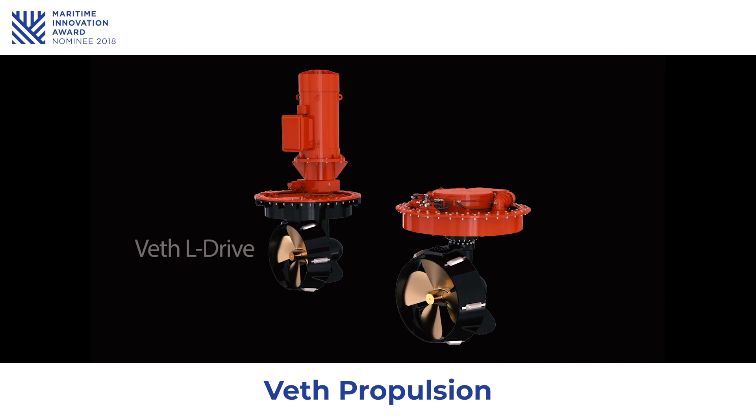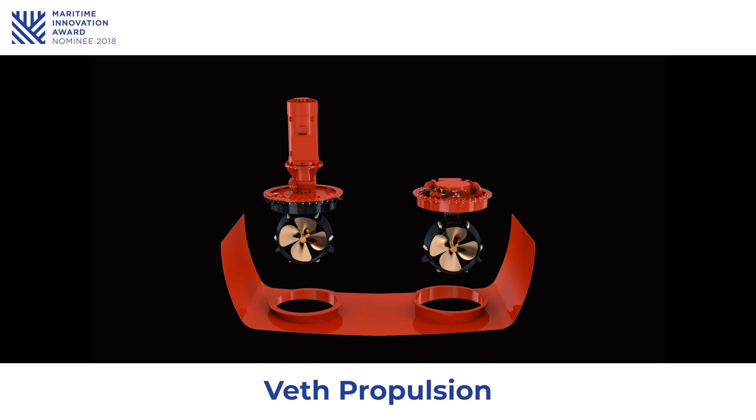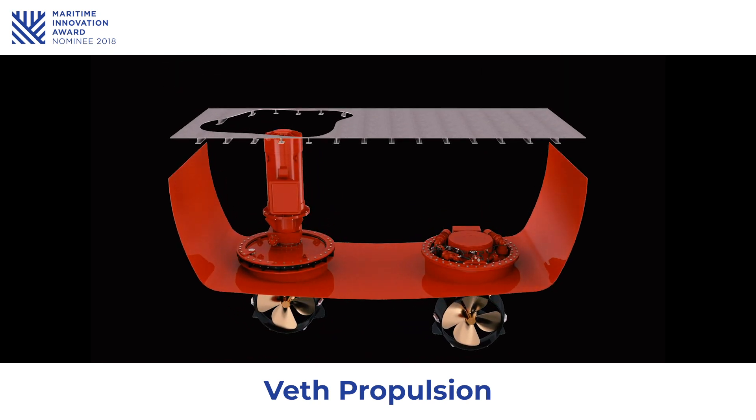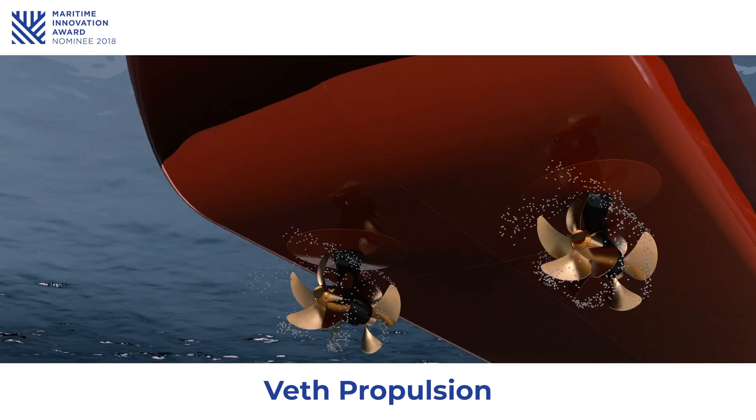The difference in height between the traditional L-Drive and the integrated L-Drive can be up to 2.8 meters. The VET Integrated L-Drive is constructed using proven mechanical components. The minimal mounting height allows the thruster to be fitted below deck height, so that few vulnerable capital assets are underwater.